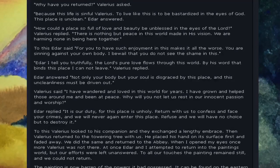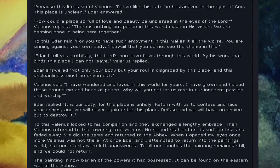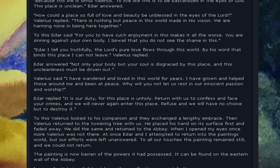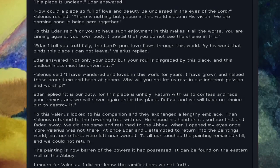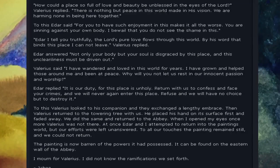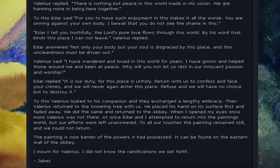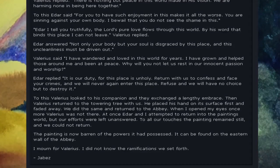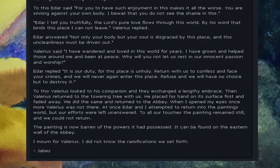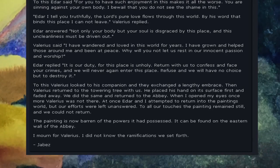Eder answered, 'Not only your body, but your soul is disgraced by this place, and this uncleanliness must be driven out.' Valerius said, 'I have wandered and loved in this world for years. I have grown and helped those around me and been at peace. Why will you not let us rest in our innocent passion of worship?' Eder replied, 'It is our duty, for this place is unholy. Return with us to confess and face your crimes, and we will never again enter this place. Refuse, and we will have no choice but to destroy it.' To this Valerius looked to his companion, and they exchanged a lengthy embrace. Then Valerius returned to the towering tree with us. He placed his hand on the surface first and faded away. We did the same and returned to the abbey.